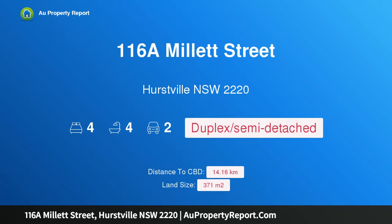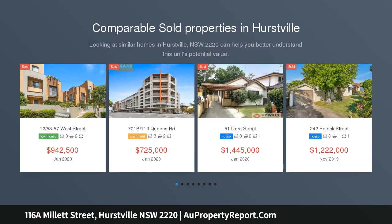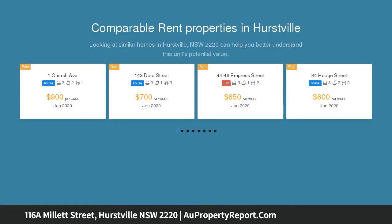Hi, I am glad to introduce property 116A Millett Street, Hurstville, New South Wales 2220. Large modern four-bedroom family home. Designed over two levels and built only one year ago, this stunning four-bedroom Torrens title terrace offers much for the modern family.